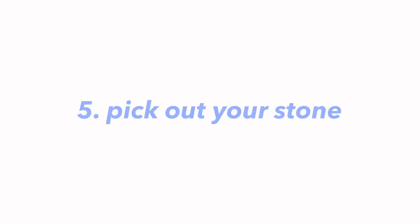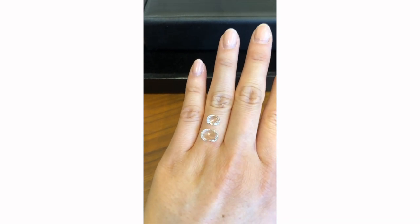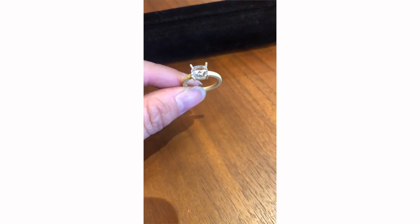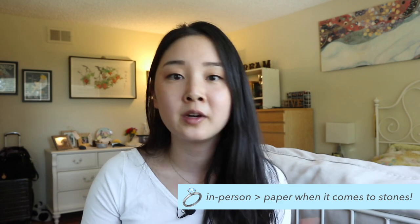The last step is to pick your stone. You've gone through the process of customizing your ring and picking all the different elements. But the thing that really makes an engagement ring unique is the stone. I went in person to their studio to look at a few different stones they had sourced and laid them on my finger and on the mold they had made of my designed ring, so I could get an idea of how the stone itself looks. Stones are kind of like snowflakes — every one is slightly different, and even two stones with very similar characteristics on paper can look really different in person.